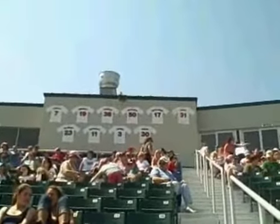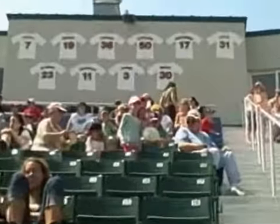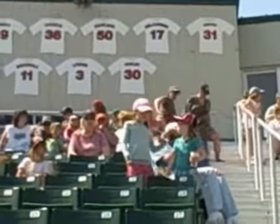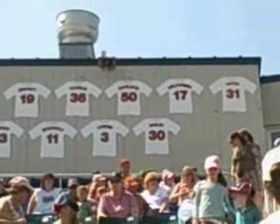One thing that's cool is the Sea Dogs honor their alumni. They put the jerseys of active Red Sox players up on the wall, and David Pauly is still up there from his start on Tuesday night.